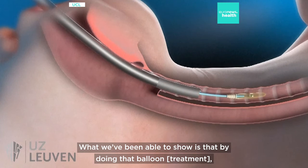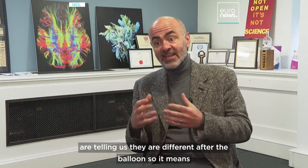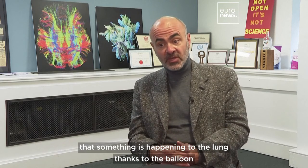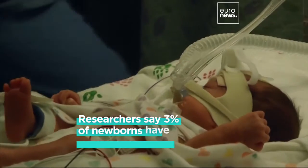What we've been able to show is that by doing that balloon, indeed there's an improvement of the lung. And in fact the organoids themselves are telling us they're different after the balloon. So it means that something is happening to that lung thanks to the balloon, and this is the first time that we have been able to monitor that.